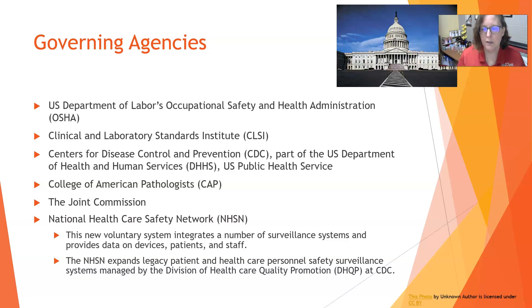The National Healthcare Safety Network integrates a number of surveillance systems all in one place. It gives you data on devices, patients, and staff, and it expands legacy patient and healthcare personnel safety surveillance systems that are managed by the Division of Healthcare Quality and Promotion at the CDC — so it is a branch of the CDC.